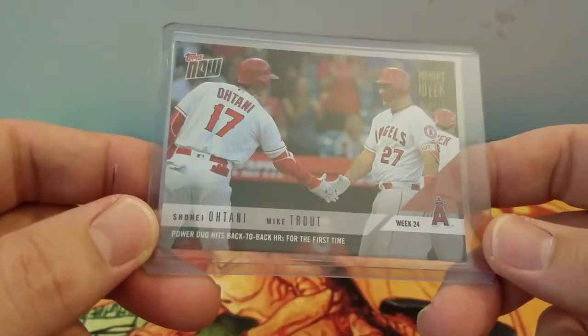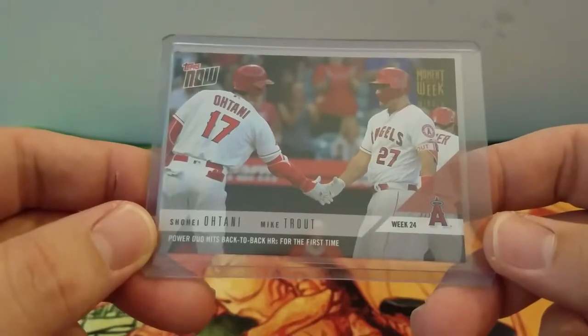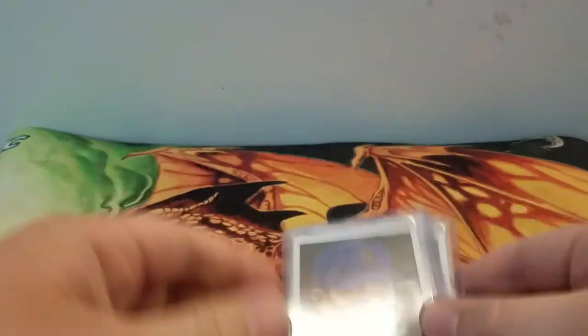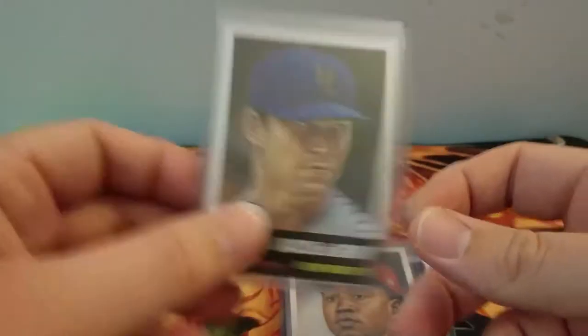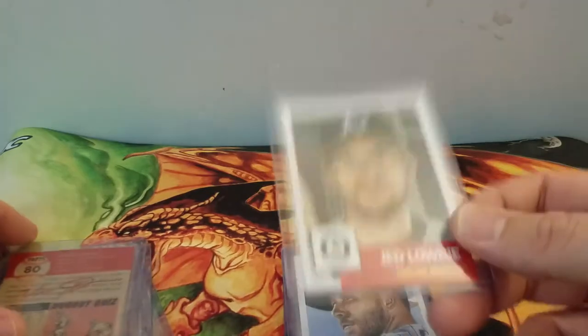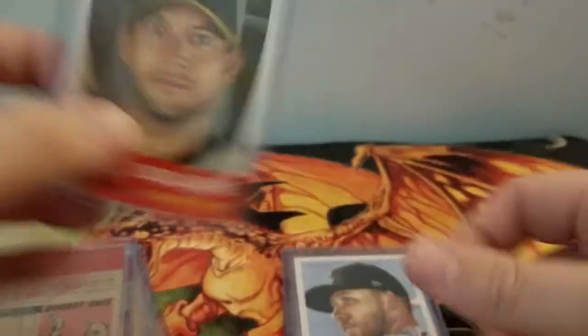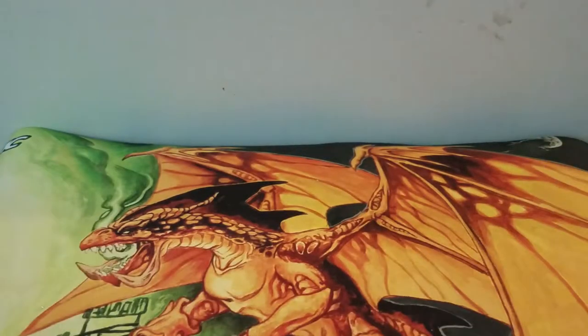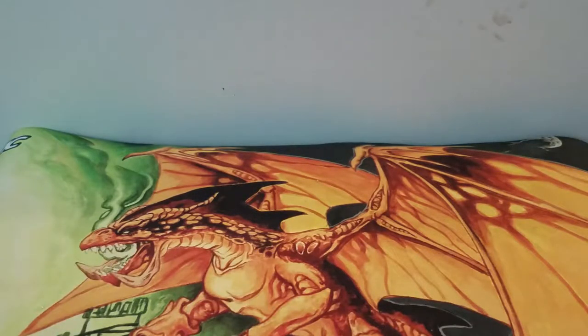I picked up an Otani Moment of the Week card with Otani and Trout. Then I got some Topps Living — I got the DeGrom but I picked up two extra Robles. I have a Jed Lowry, Trevor Story, David Booty, and Joey Votto. That's it for those Topps Living cards.